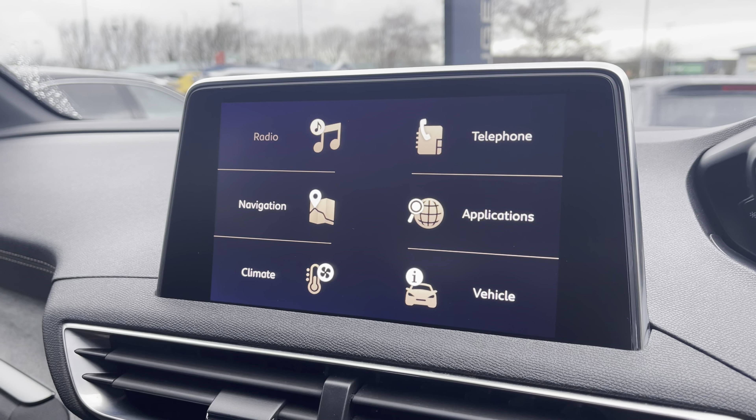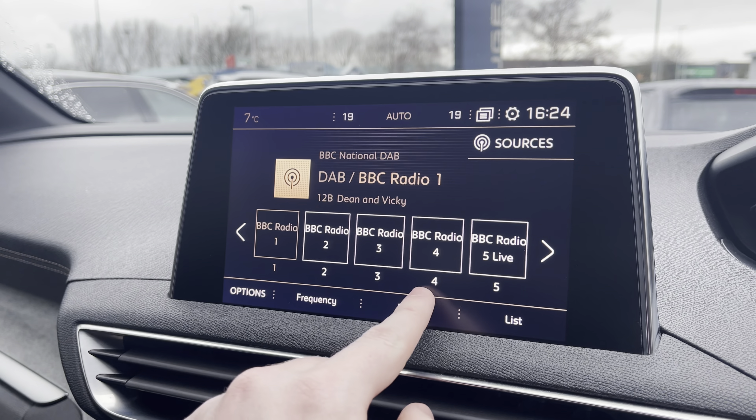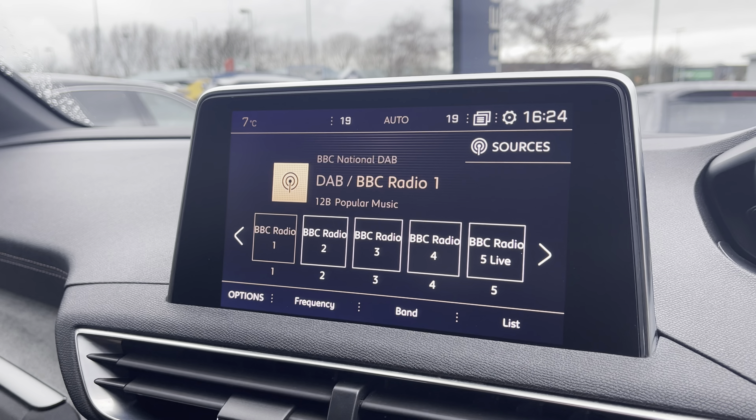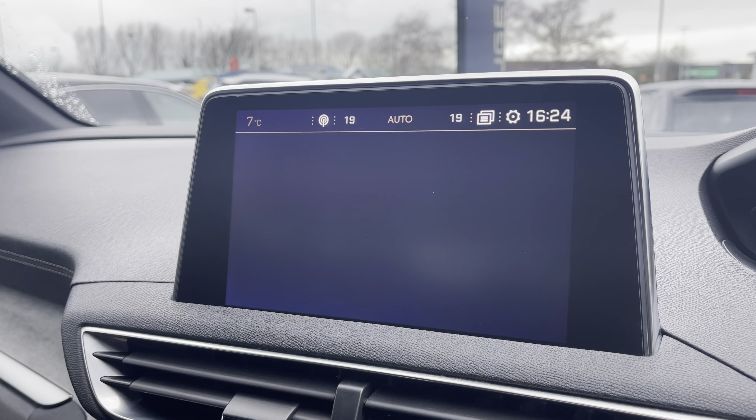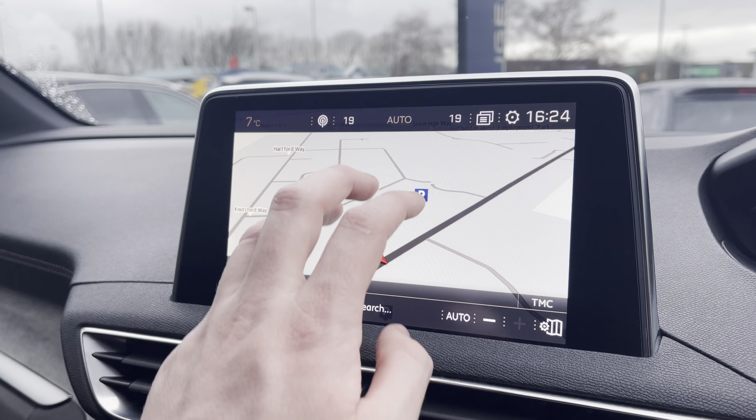The HD multimedia screen houses the full digital radio providing AM, FM and DAB digital radio stations. You also have the ability to utilise the connected 3D navigation as we saw on the i-Cockpit.